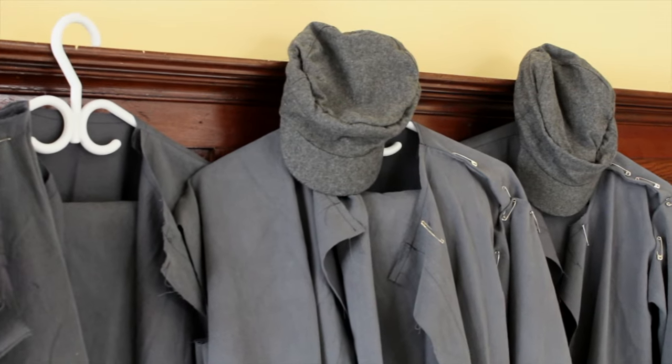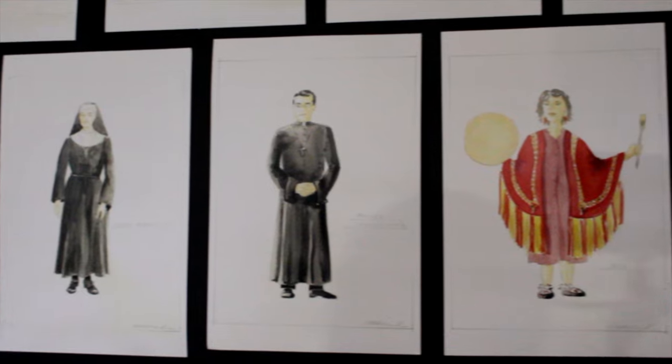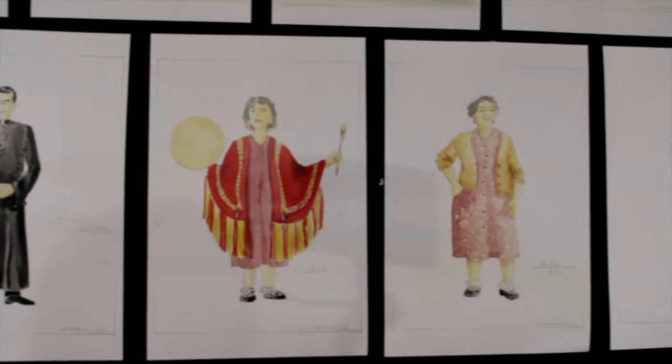There's a certain unity to the look that you can get of the whole piece when you are designing both the set and the costumes. It's in the colour palette, it's in the textures, the way that things shift chronologically through the show from moment to moment. It's really a treat to get to do both and create that look of the whole piece.